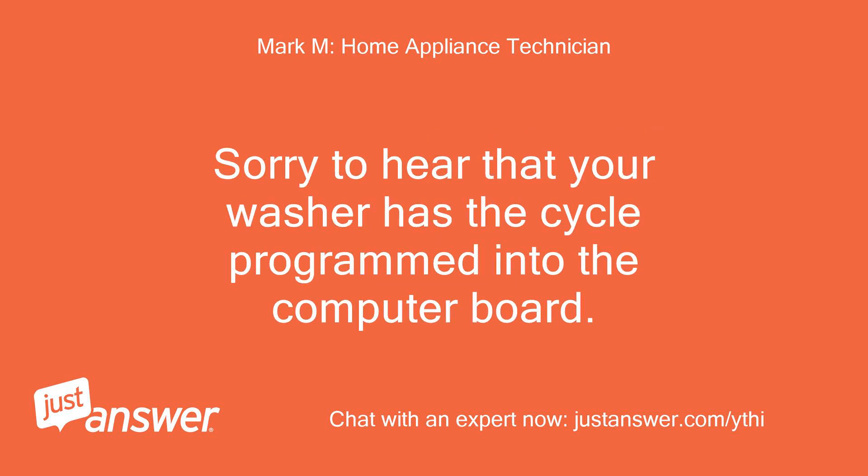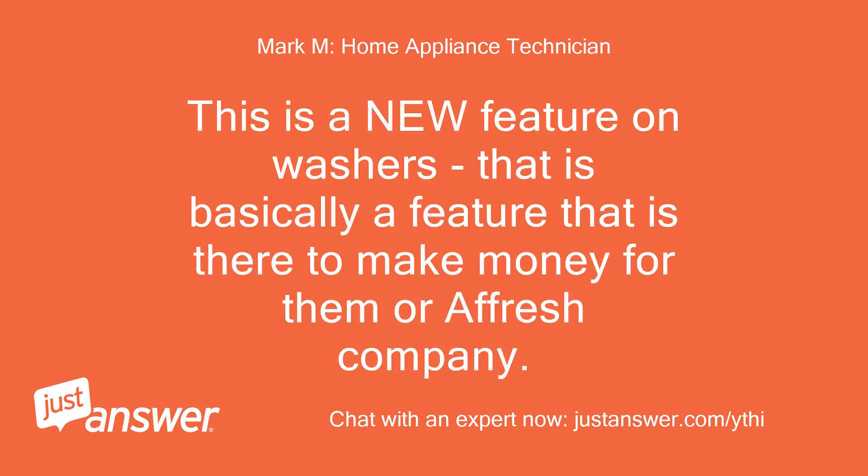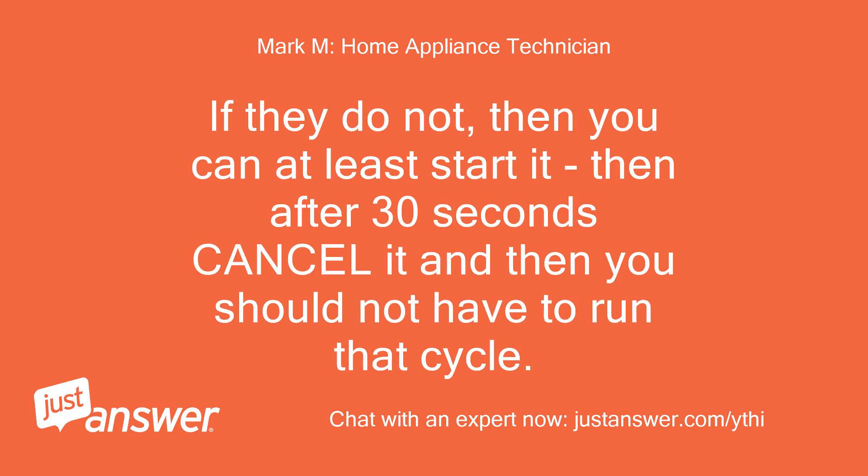Sorry to hear that your washer has the cycle programmed into the computer board — that is frustrating indeed. This is a new feature on washers that is basically there to make money for the afresh company. I'm not sure that the feature can be turned off. If it cannot be bypassed, you can at least start it, then after 30 seconds cancel it, and then you should not have to run that cycle.